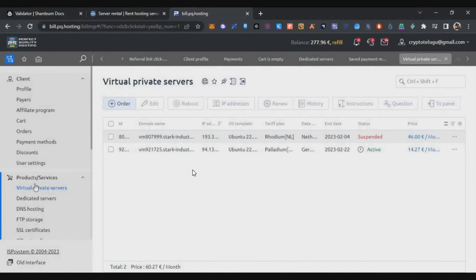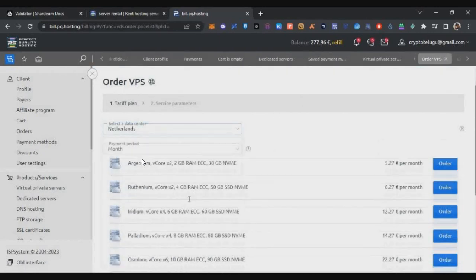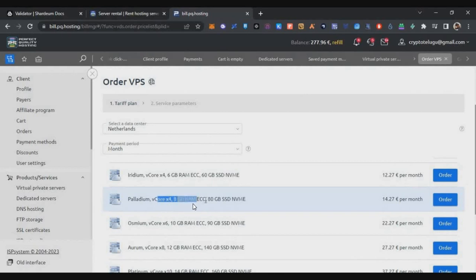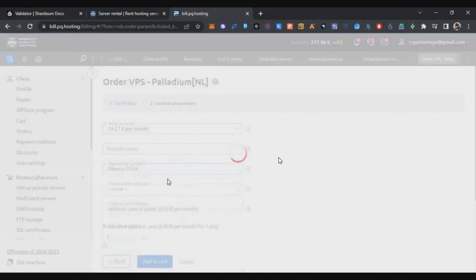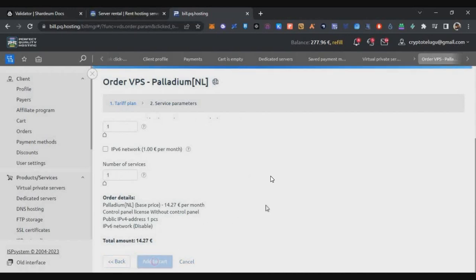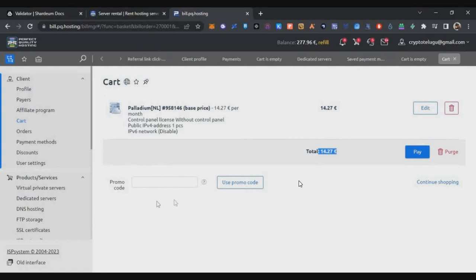Click the referral link in the description, register and log in to PQ Hosting, then go to Virtual Private Server under Products and Services and click Order. Select a data center, scroll down to find the four-core 8GB RAM option at 14.27 euros, click Order, select Ubuntu 22.04 as the operating system, and add to cart. On the next screen, enter the promo code 'cryptotelugu' and click Use Promo Code — you'll get a 15% discount, bringing the cost down to only $12.13. Then click Pay.